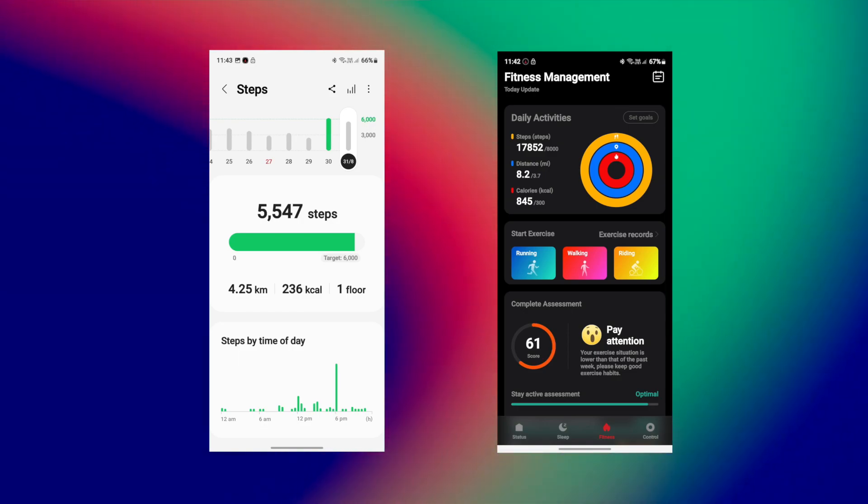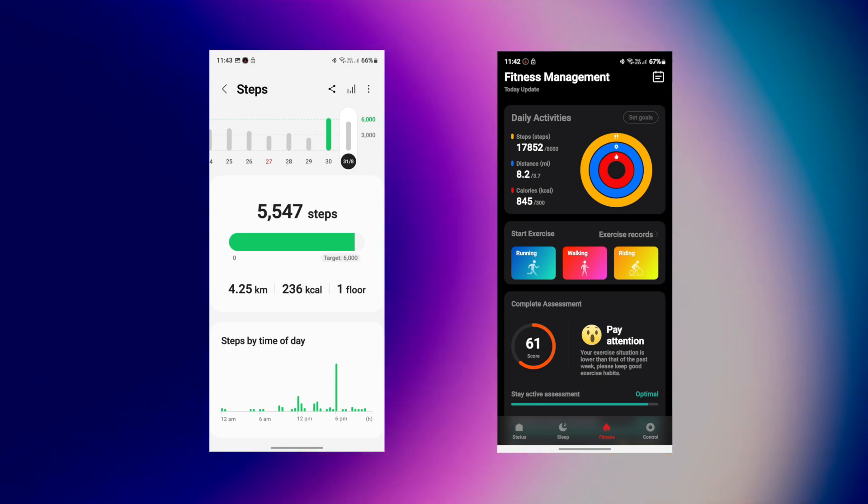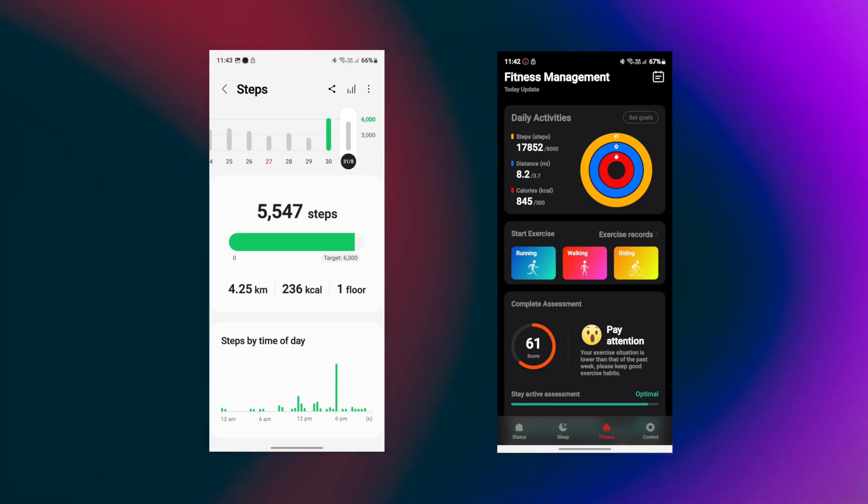Looking at the secondary results, the Galaxy Watch is around 80 to 90% accurate, and the Boat Smart Ring is nowhere near this, which is really disappointing.